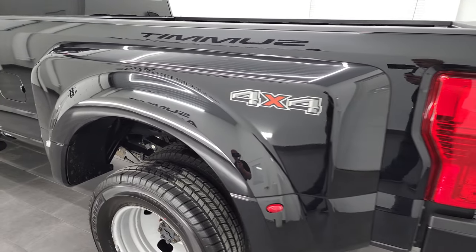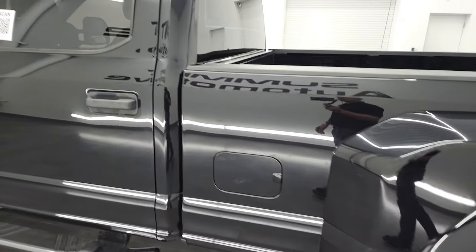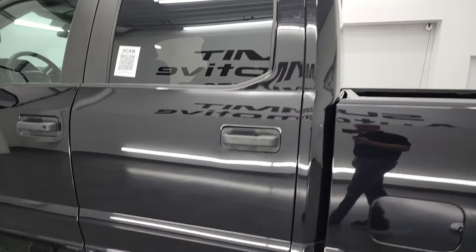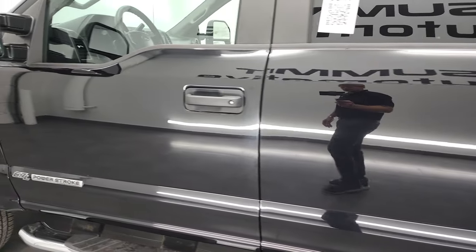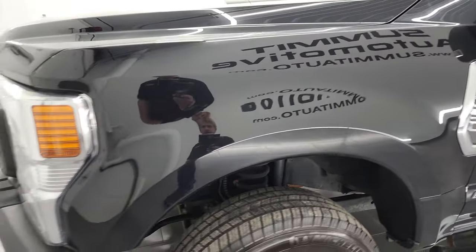And for a work truck, this thing is in really nice shape. You can see the dually tub and box are in excellent condition, no dents or dings. The doors and cab all look really good, and the front fender is in nice shape as well.